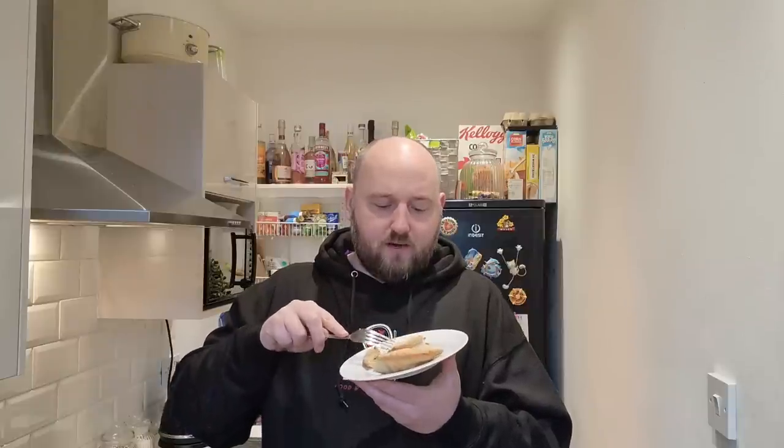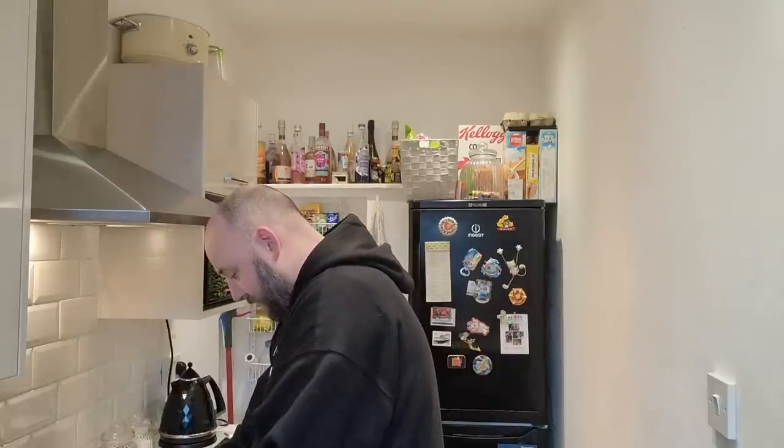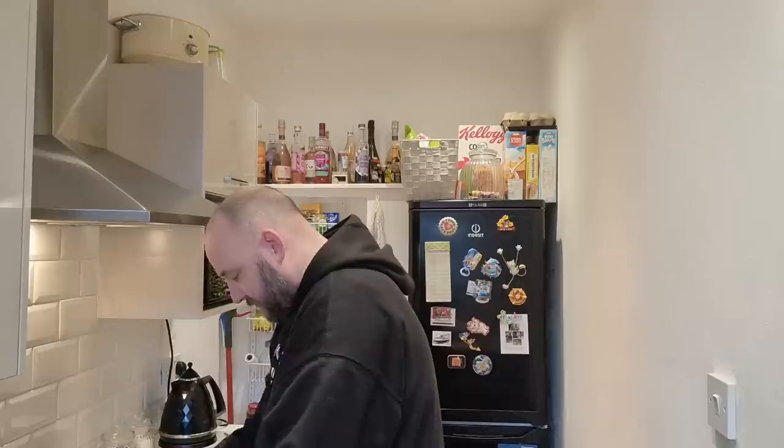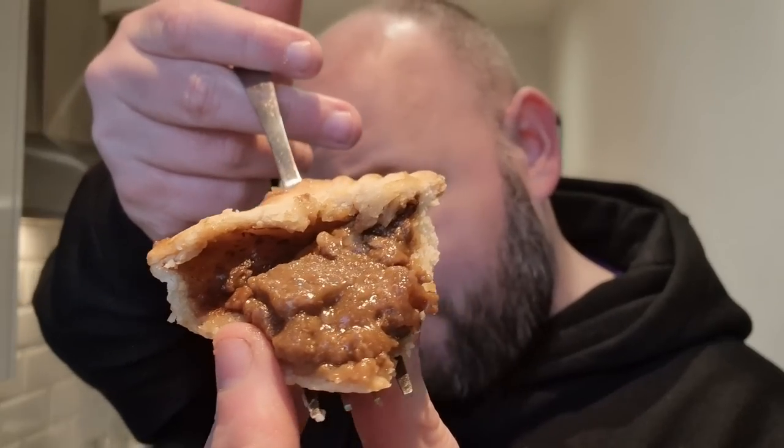And then you've got those juicy pieces of kidney — oh yes! And the gravy is fantastic, properly complementing everything. I'm going to take the top off here — oh look at that, look in there. That is absolutely fantastic.